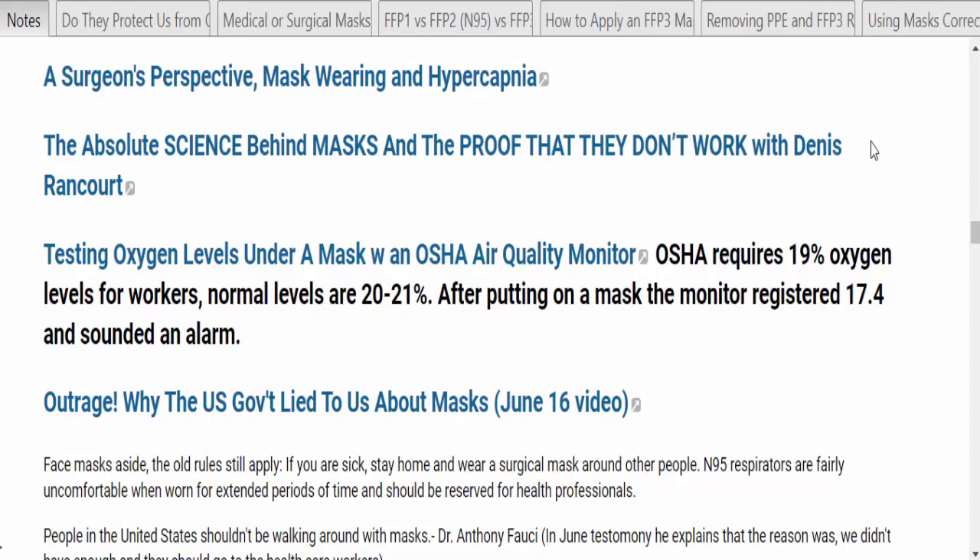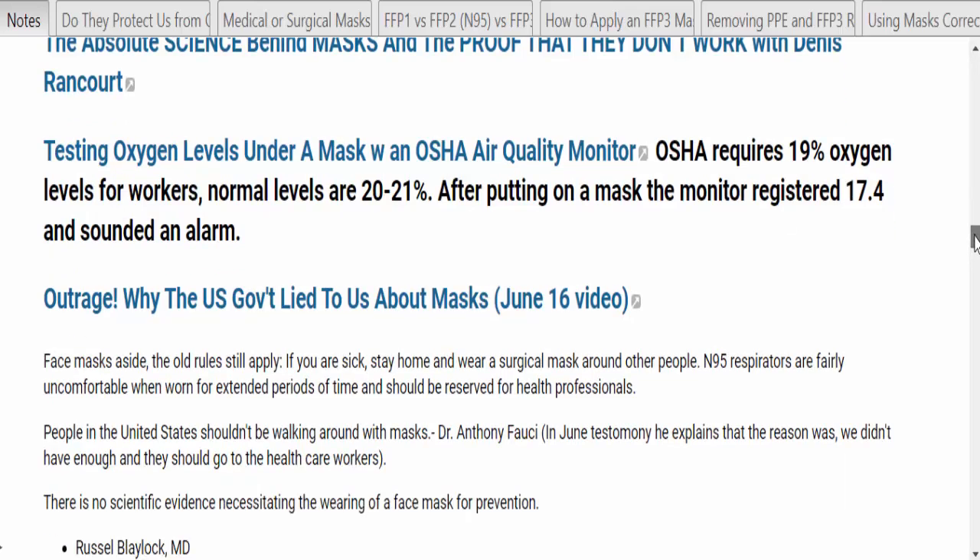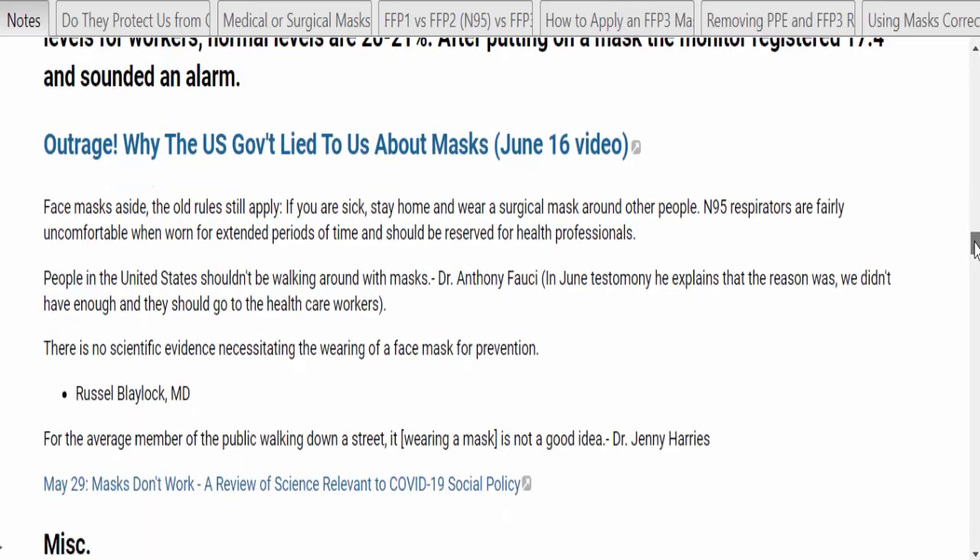Much of the argument against wearing masks has to do with our oxygen levels. One video worth looking at tests oxygen levels under a mask with an OSHA air quality monitor. OSHA requires 19% oxygen levels for workers; normal levels should be 20–21%. After putting on a mask, the monitor registered 17.4% and sounded an alarm. There's also the issue of misinformation that's been fed to us about masks.